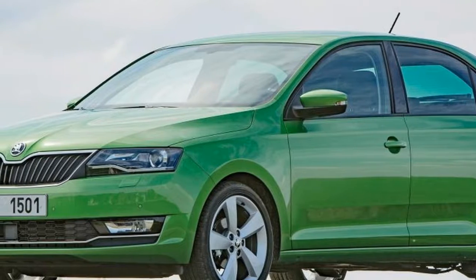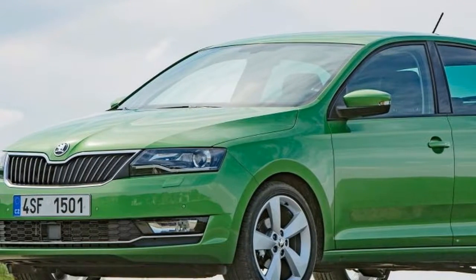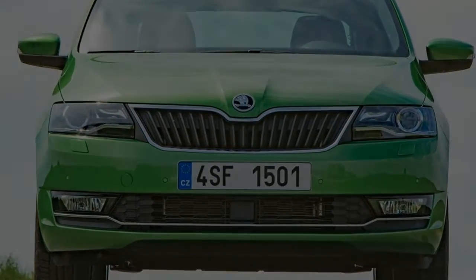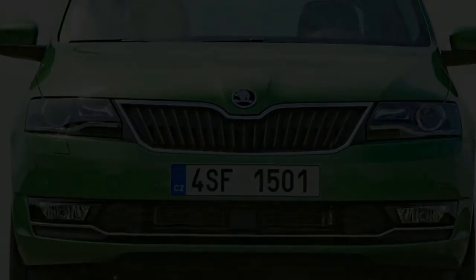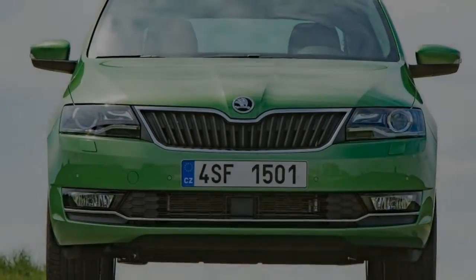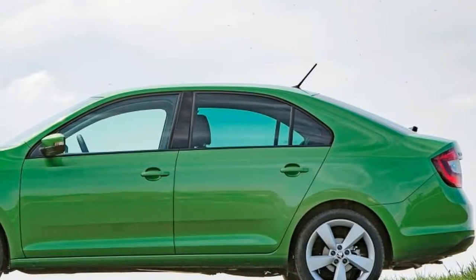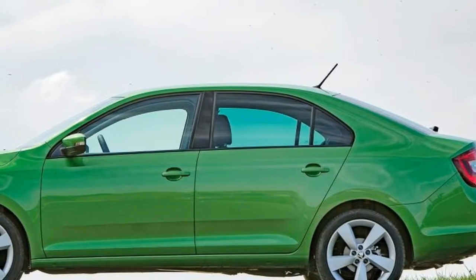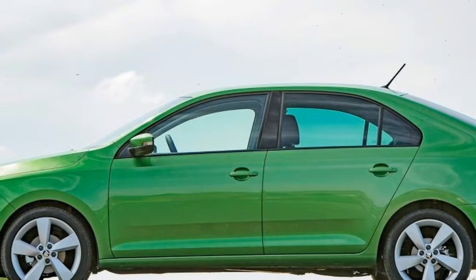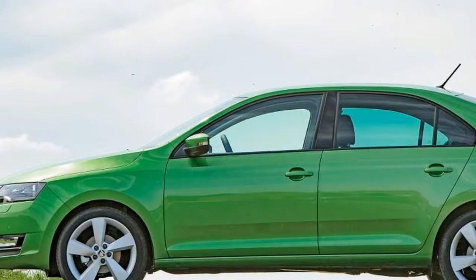The Skoda Rapid is available with a choice of small petrol and diesel engines. The smallest is a three-cylinder 1.0-litre petrol TSI unit with 94 bhp, which takes a sedate 11 seconds on the sprint to 62 miles per hour but can still manage a 116 miles per hour maximum. A 108 bhp version of the same engine drops the acceleration time down to 9.8 seconds, but it feels faster than the numbers suggest in the real world.